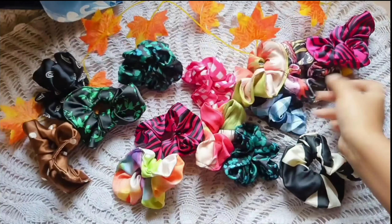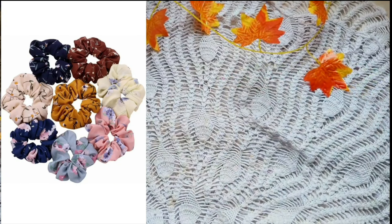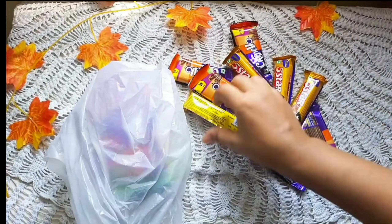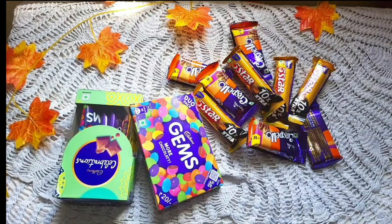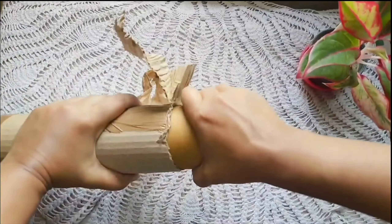Next off, I'm going to show you the scrunchies that I got for them. These are a set of seven each, so I got two packs — 14 scrunchies in total. These are not exactly how they were shown in the image; they were average looking, the ones that I got.